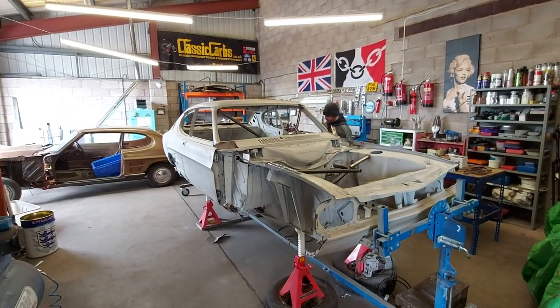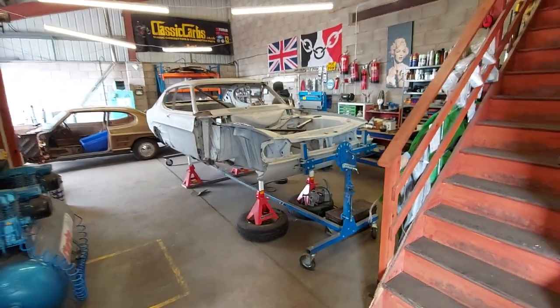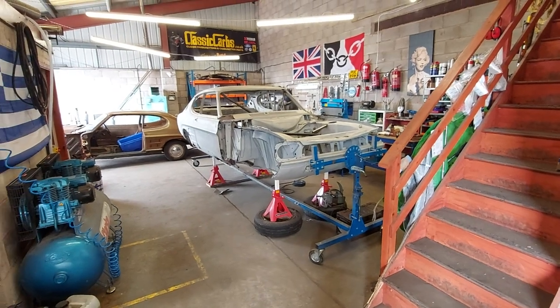I'm going to do a bit of bead blasting now — some Mark 1 Escort boot brackets and bonnet brackets. And Whitey is carrying on with Kate. So, over and out. See you later guys, thank you for watching. Bye bye, cheers.